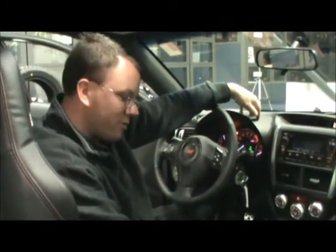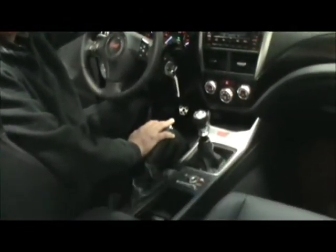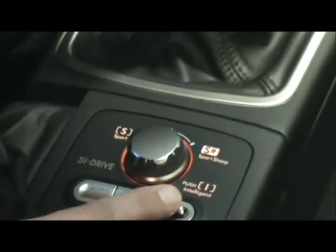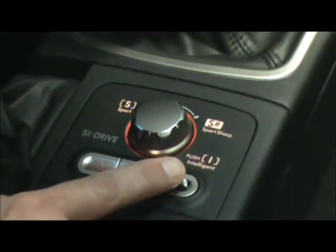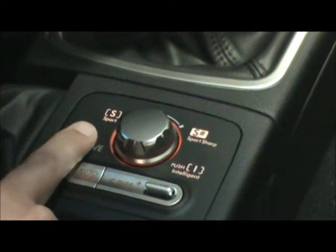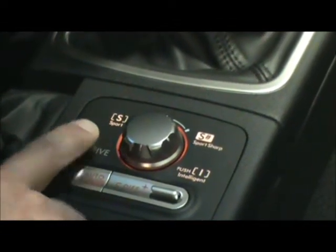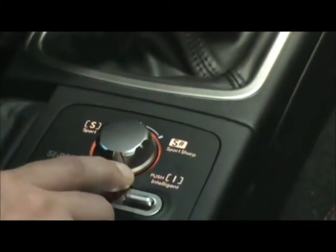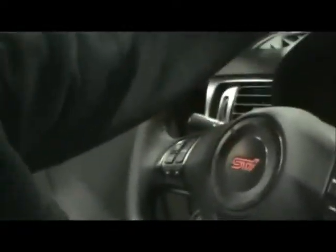When driving around town and wanting good gas mileage, the STI also offers SI Drive — the Subaru Intelligent Drive. With the push of a button, you can switch it to Intelligent Mode, which is more economical; it restricts fuel flow to the engine for better fuel economy. For everyday driving, put it in Sport Mode. But if you really want to have some fun, change it to Sport Sharp — in Sport Sharp, it's free-flowing fuel right to the engine and you just get up and go.